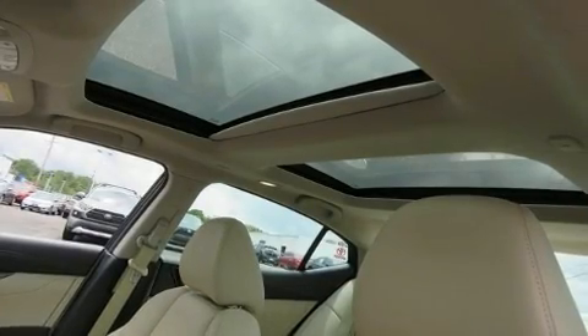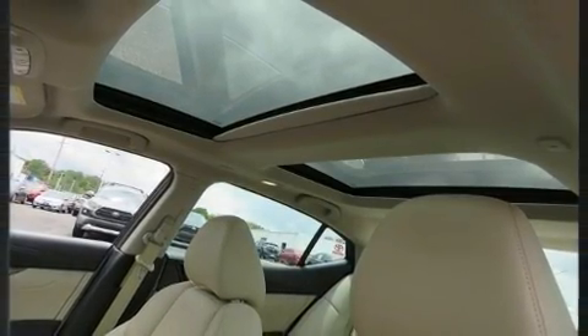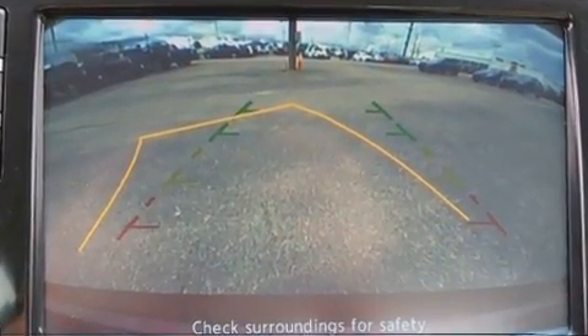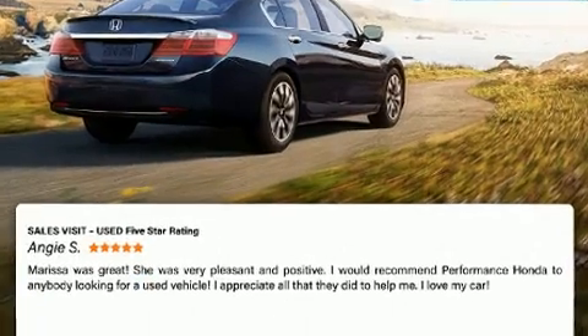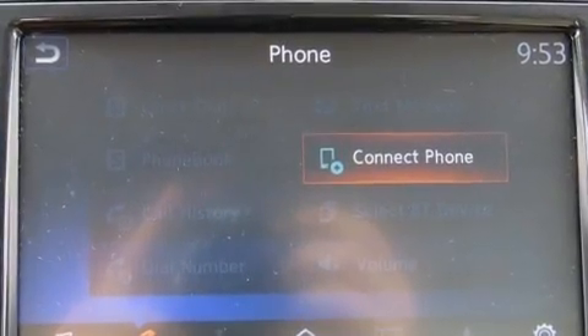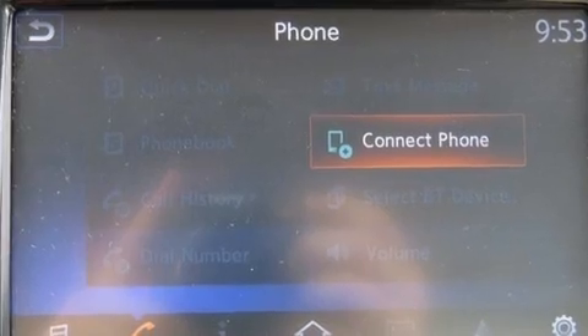The 2016 Nissan Maxima with just over 35,000 miles on the odometer — this four-door sedan prioritizes comfort, safety, and convenience. Smooth gear shifts are achieved thanks to the refined six-cylinder engine, and for added security, dynamic stability control supplements the drivetrain.